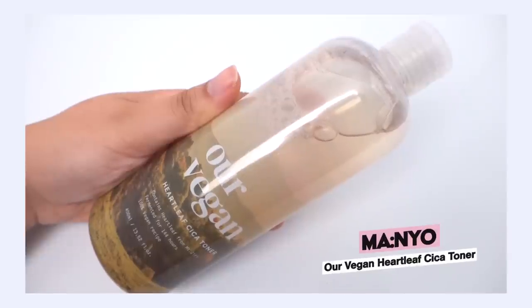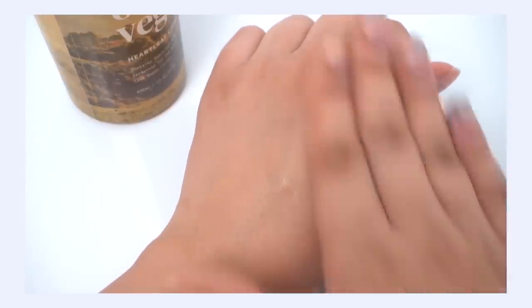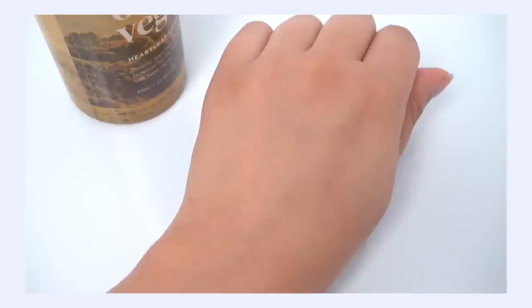Now let's talk about the Manio Heart Leaf Cica Toner. It does have Houttuynia cordata extract, which they've married with Centella. The soothing benefits of heart leaf can be quite similar to Centella — it helps to reduce inflammation and bacteria on the skin, and has that soothing anti-irritation effect. So it's a really nice matchup, really amping up the soothing and anti-acne benefits. The texture is quite similar to Anua: a traditional watery, layerable toner with no body that can be layered many times without any stickiness.